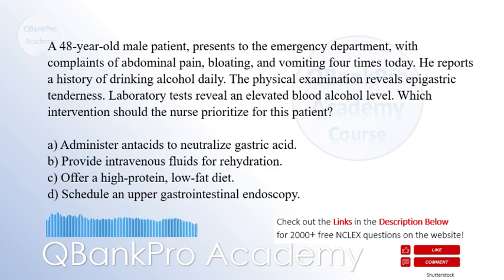The physical examination reveals epigastric tenderness. Laboratory tests reveal an elevated blood alcohol level. Which intervention should the nurse prioritize for this patient?